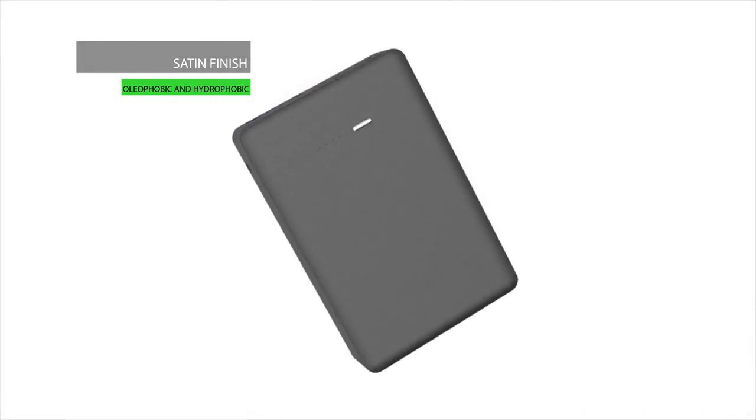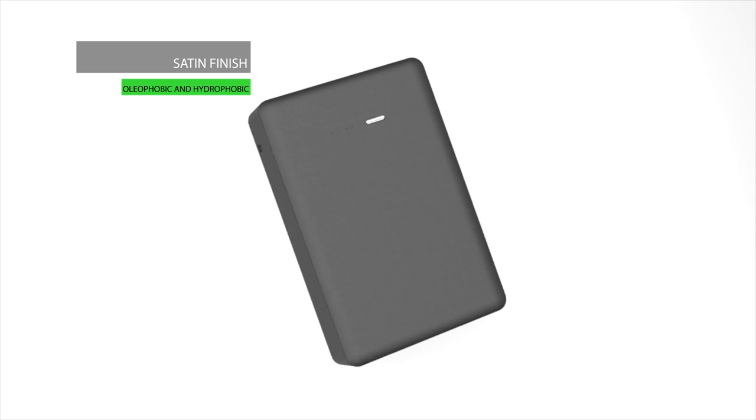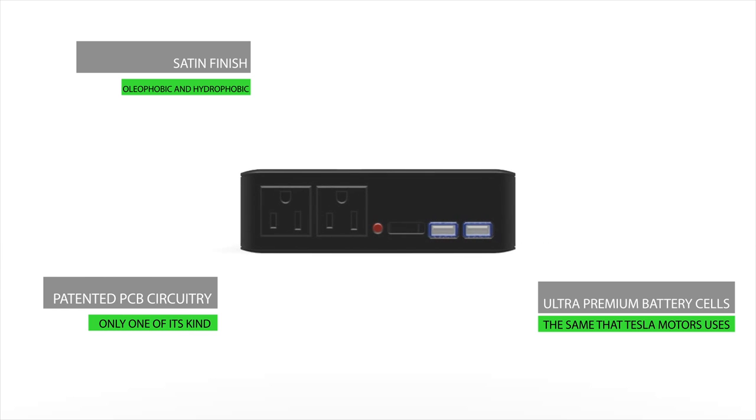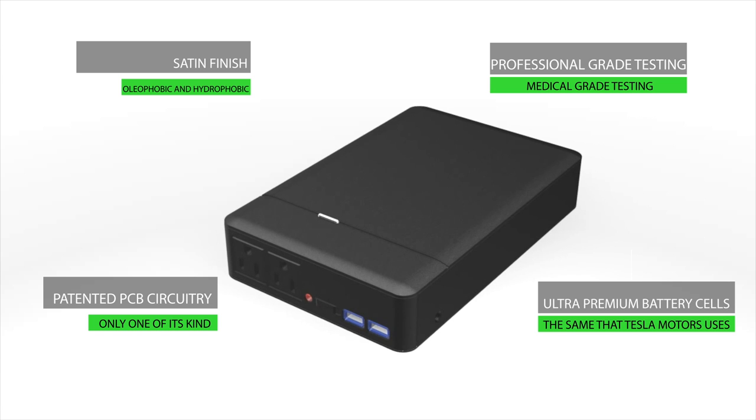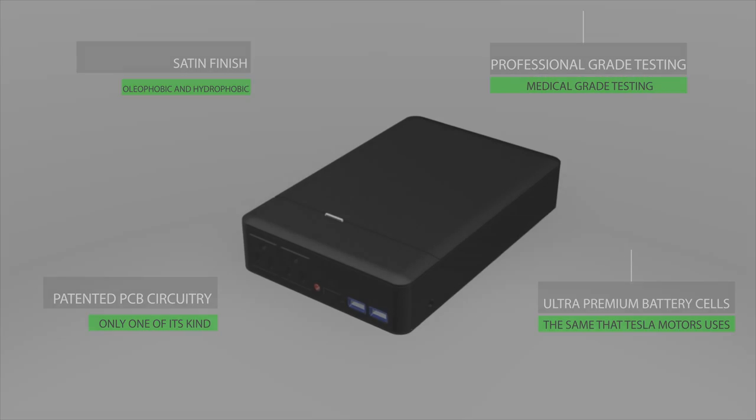We're saving lives with Plug — power your medical devices and live life without constraints. Plug is ETL certified and built to last. We use the same premium batteries you'd find in a Tesla and take advantage of PCB circuitry you won't find anywhere else. Rigorous testing ensures Plug will stand up to any task.